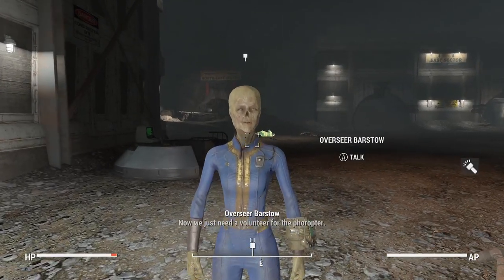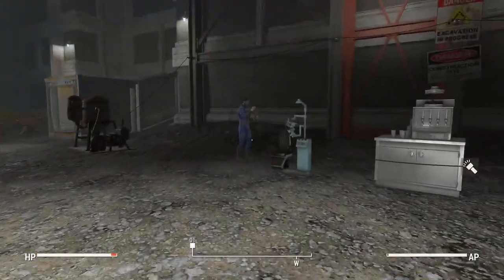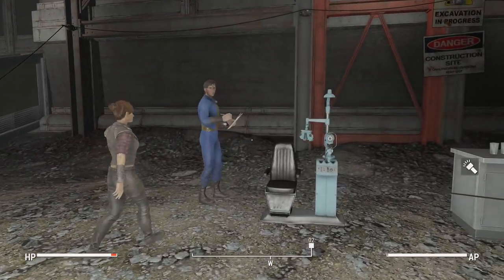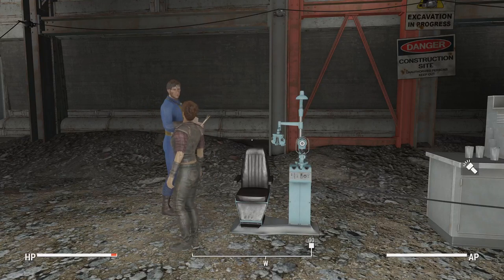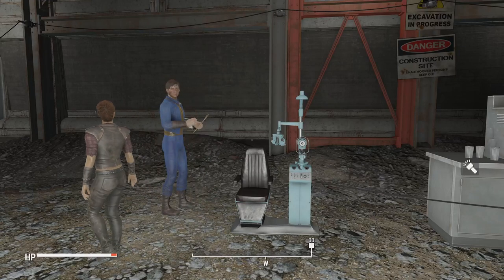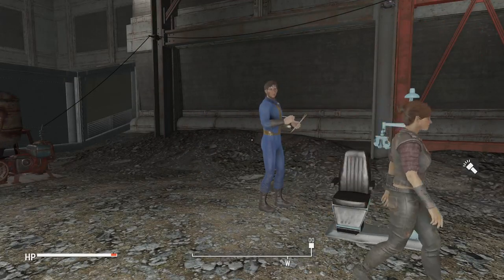We just need a volunteer for the Phoropter. Come on, all right, let me sit down. It's not that difficult — it's right there.